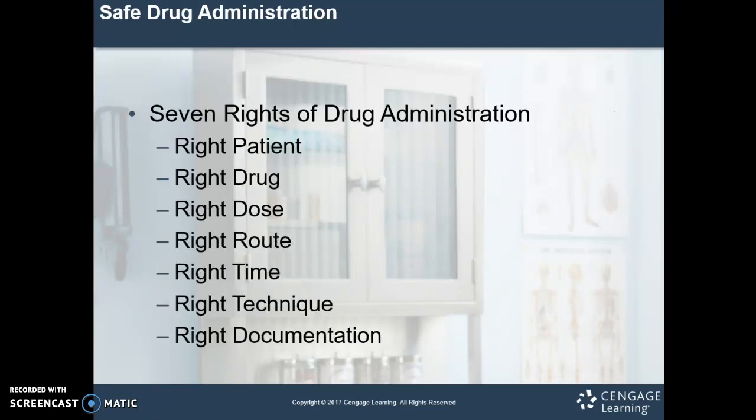Let's move on to the seven rights of drug administration — we're going to talk a lot about this in our forum, homework, and right here and now. The first one is the right patient. We want to make sure we have the right patient name, and we can verify that by having them spell their name or provide another identifier, perhaps a date of birth or the last four of their social security number. With newer technology we can even scan the patient's wristband. We don't identify patients by room numbers because those change, so we use at least two identifiers.